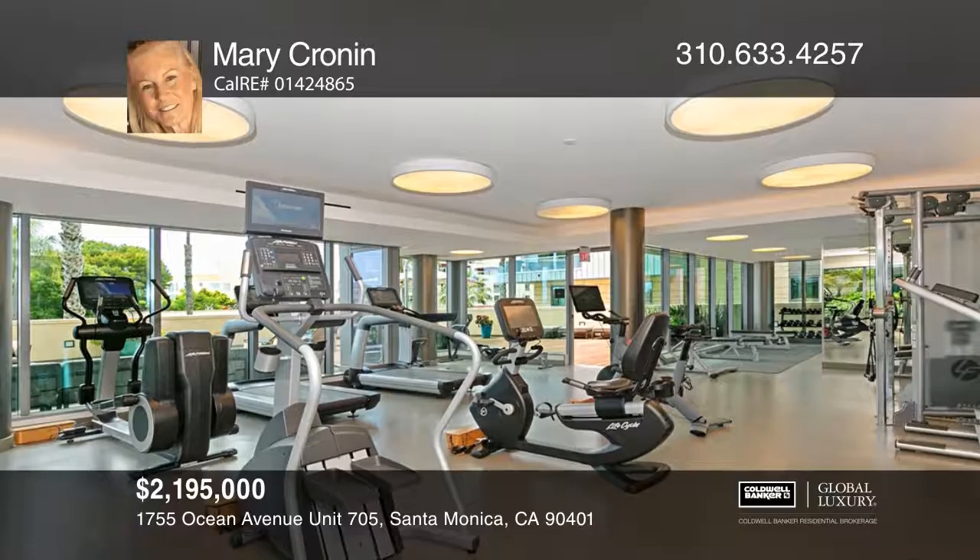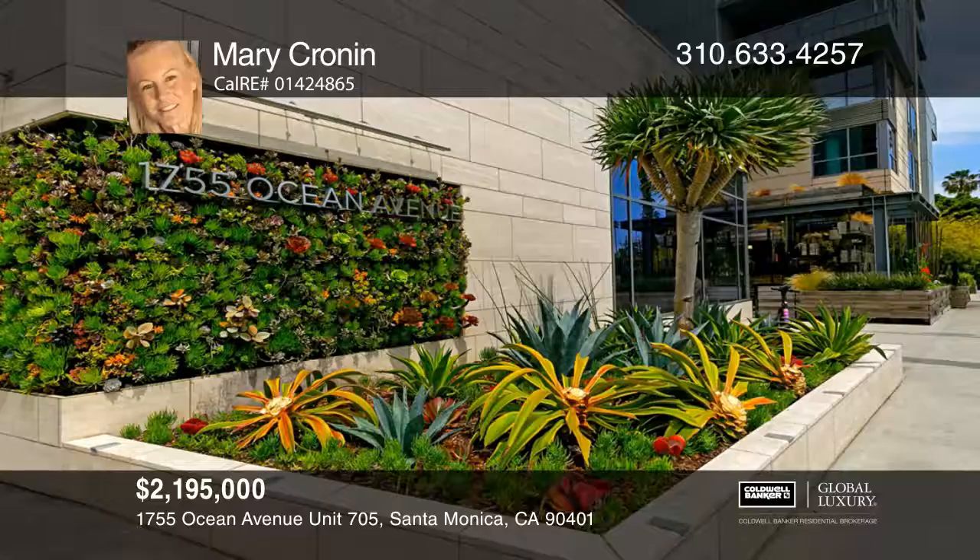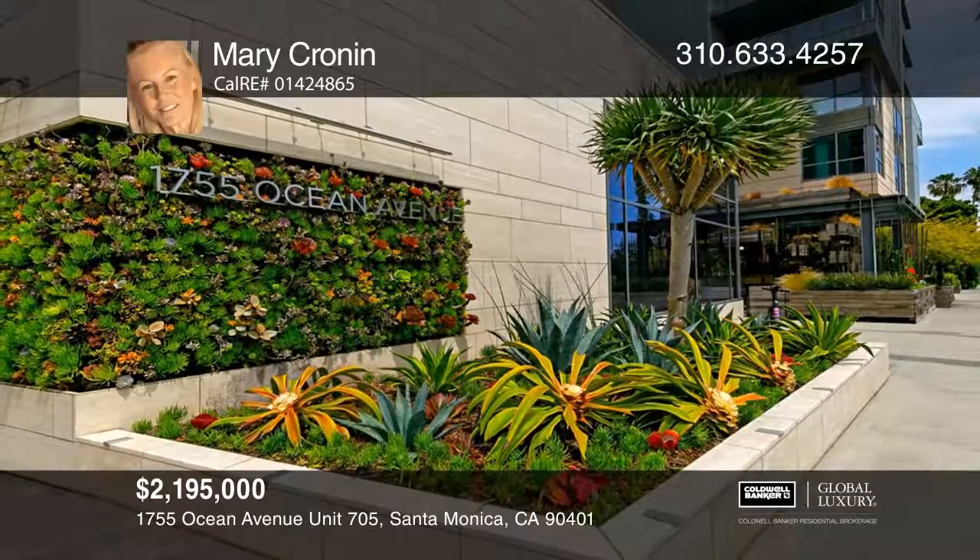If spectacular views, privacy, concierge, and more is on your must-have list, then look no further. See how you can unwind in your new home by calling Mary Cronin today.